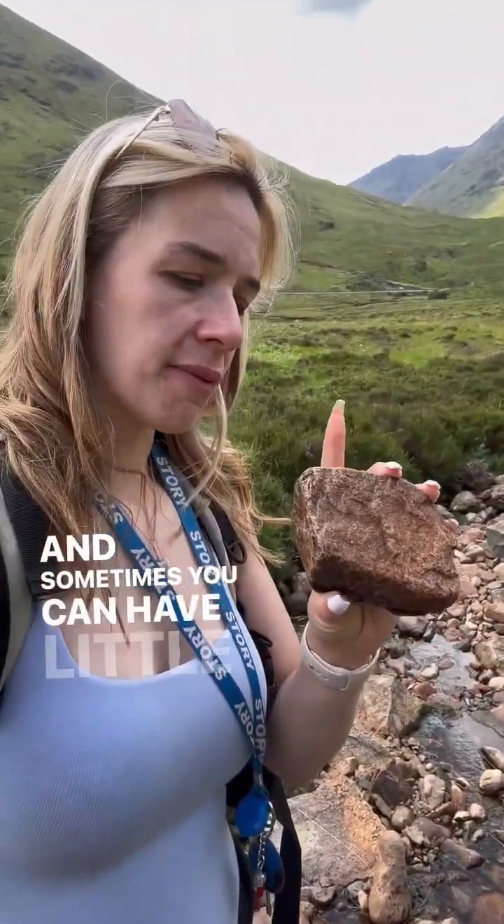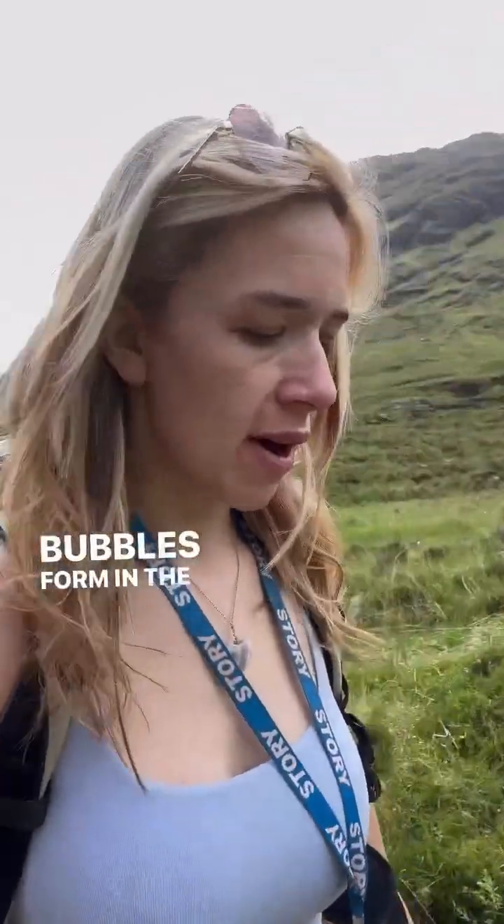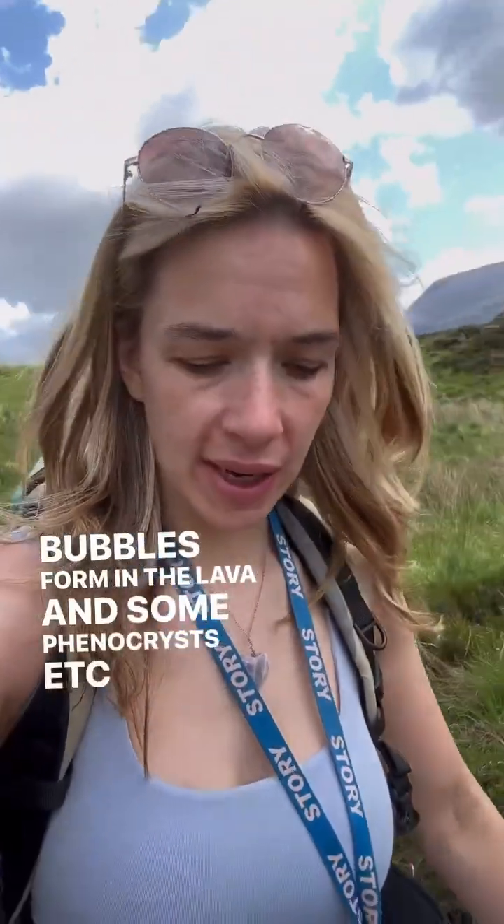And sometimes you can have little vesicles as well — gas bubbles form in the lava — and some phenocrysts, as you would with your basaltic lava. So aye, that's rhyolite.